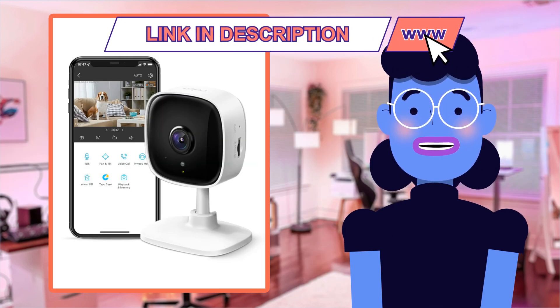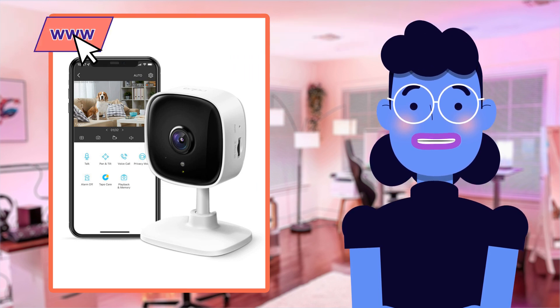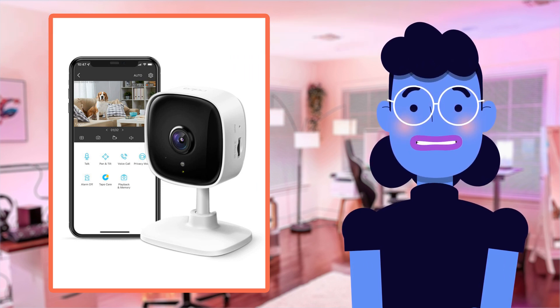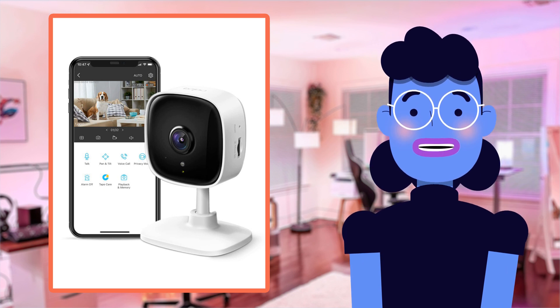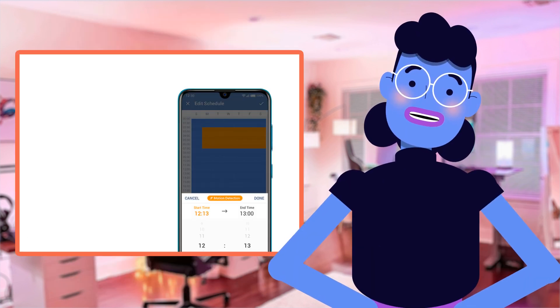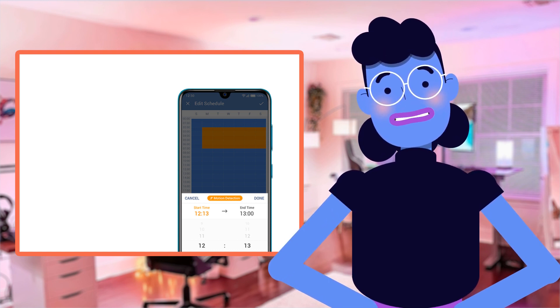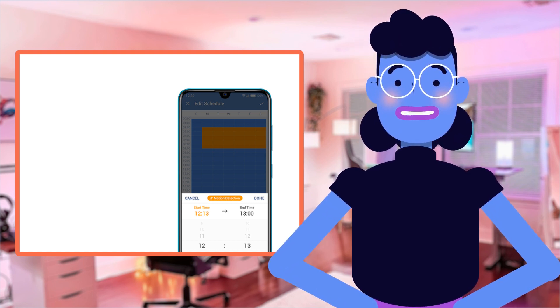When we compare the TP-Link Tapo C100 Indoor Security Camera to other similar products on the market, it stands out because of its superior features and functionality. Compared to some budget cameras that only offer basic surveillance functionalities such as motion detection, this camera has an edge with its built-in night vision capability.